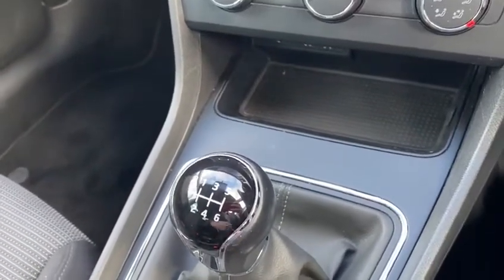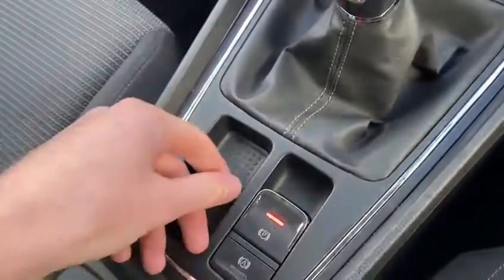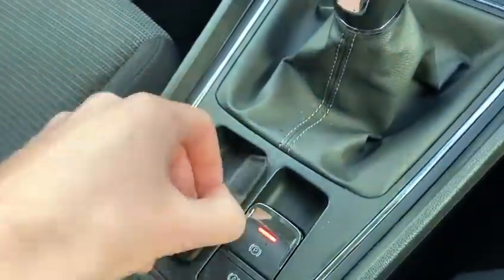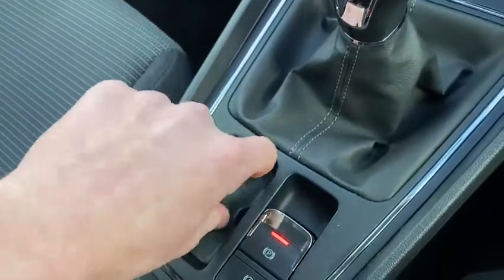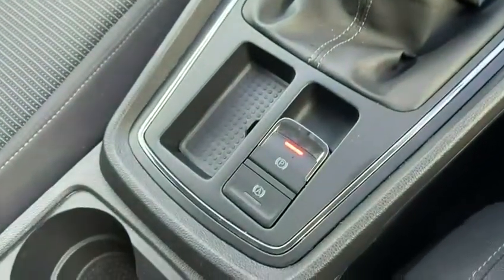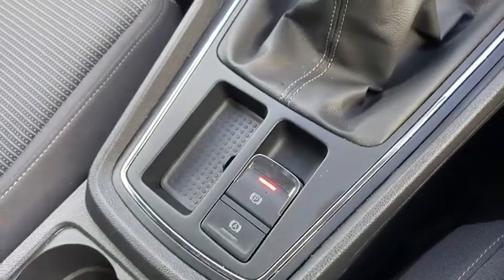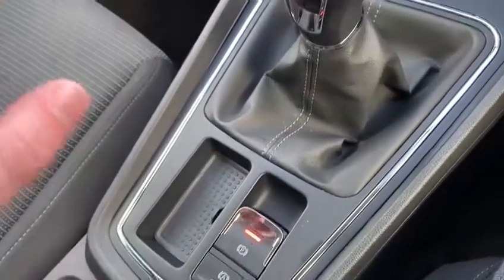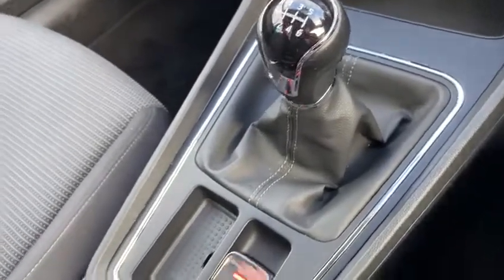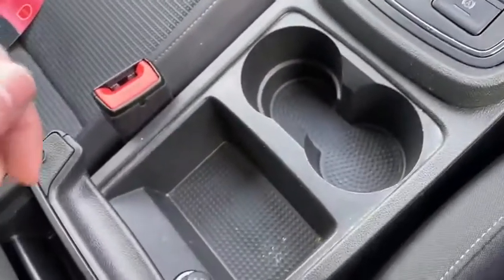Moving down, we've got a lovely six-speed gearbox, which is great for miles per gallon and cheaper on fuel. There's a nice storage area here — you can take this off and wash it to keep the car looking gorgeous. We've got the electric parking brake and also the hill start assist, so the car will put a mini handbrake on when you're on a hill, so you don't have to hold the brake — you can easily pull away.